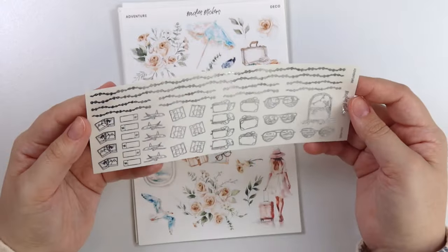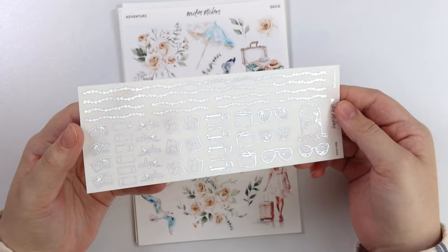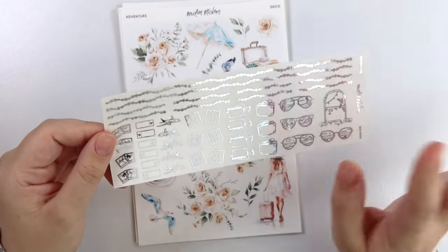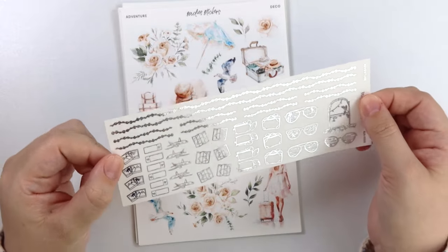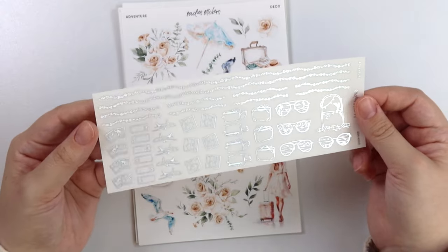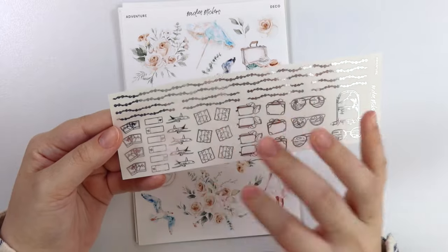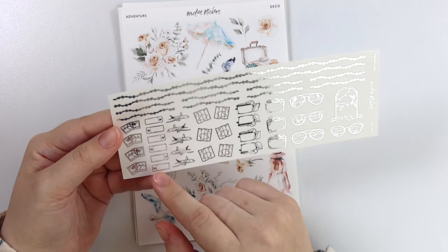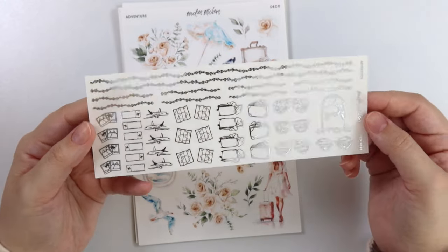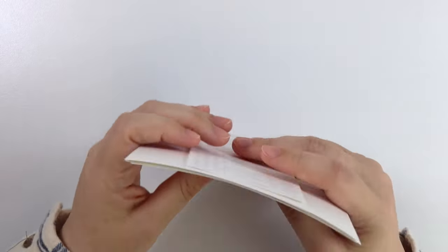Here is the foil add-on — this is really good. I'm losing my voice again this week; I think it's allergies, I forgot to take Zyrtec this morning. Here is the foil add-on shown in silver to match the kit, but it is available in any foil color. I feel like this is good for any sort of traveling — you have a bunch of luggage, some maps, some planes, little tickets, and some Polaroids. We have some sunglasses and this little beach arch scene as well. That is perfect for any sort of travel kit.